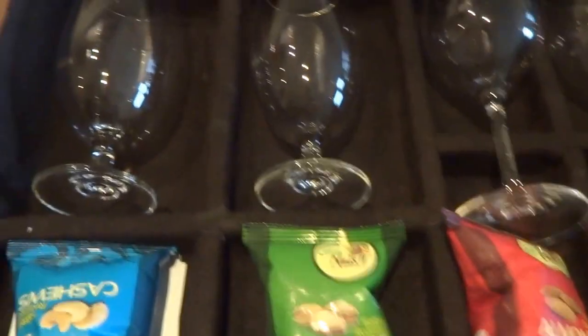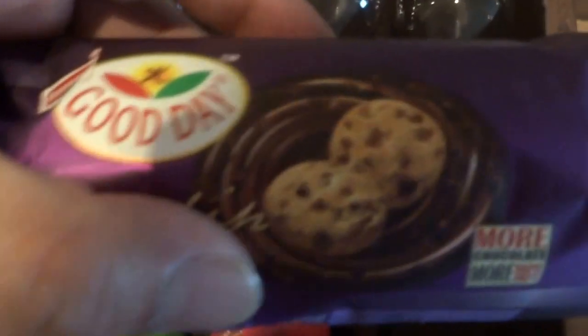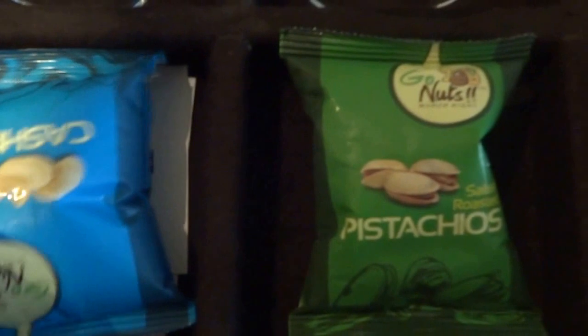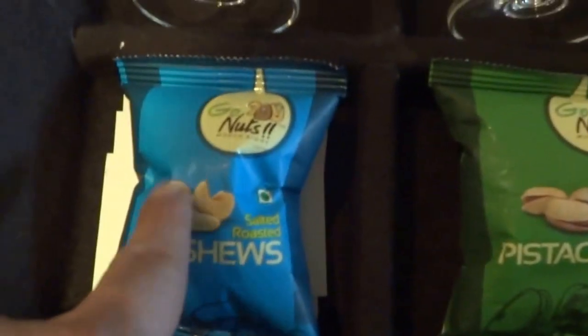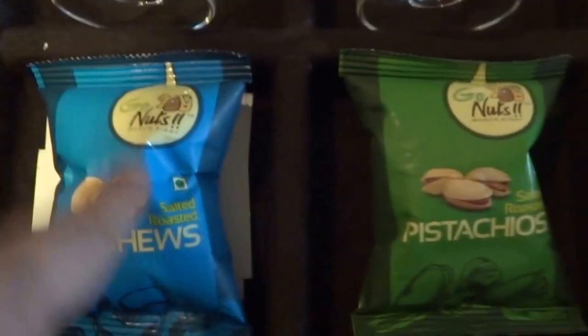Let's quickly have a look at these drawers. You've got wine glasses, and good day cookies. And you've got salted almonds, pistachios, and cashews as well. Cashews, pistachios, and almonds there.